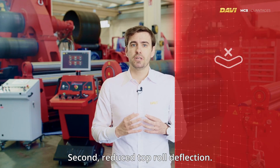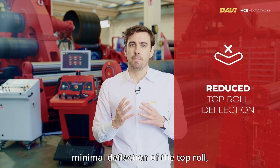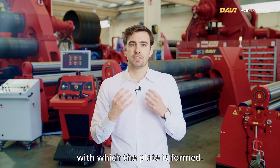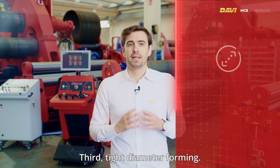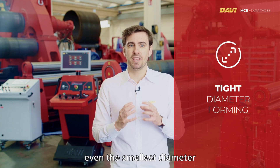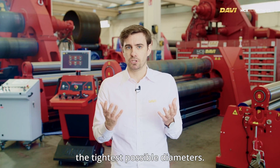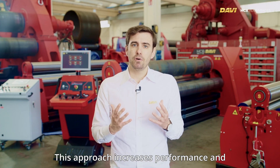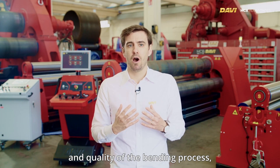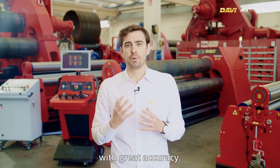Second, reduced top roll deflection: the circular force application ensures minimal deflection of the top roll, enhancing the precision with which the plate is formed. Third, tight diameter forming: the side roll's ability to wrap around even the smallest diameter facilitates forming the tightest possible diameters. This approach increases performance and improves the efficiency and quality of the bending process, allowing the formation of tight diameters with great accuracy.